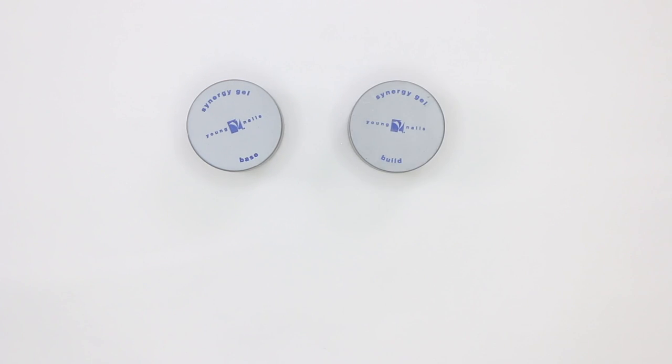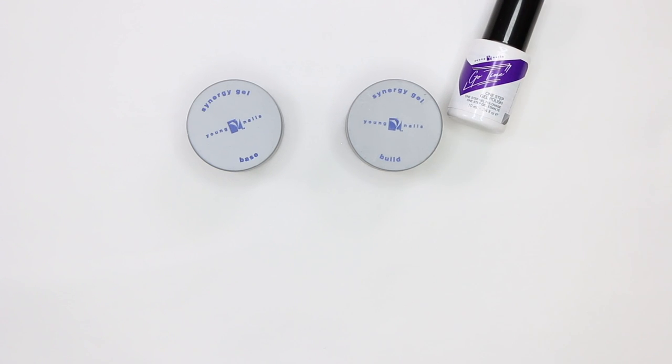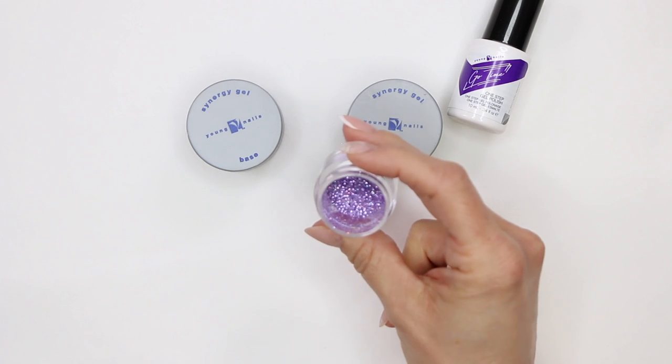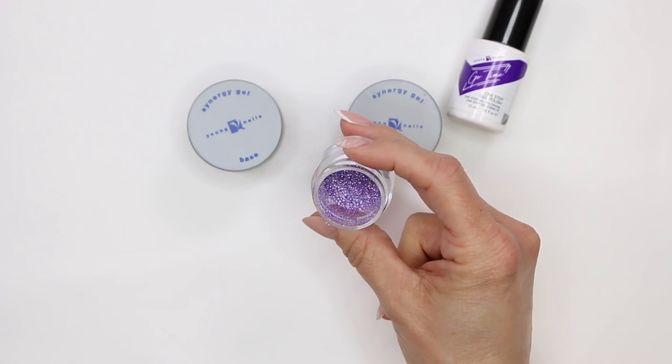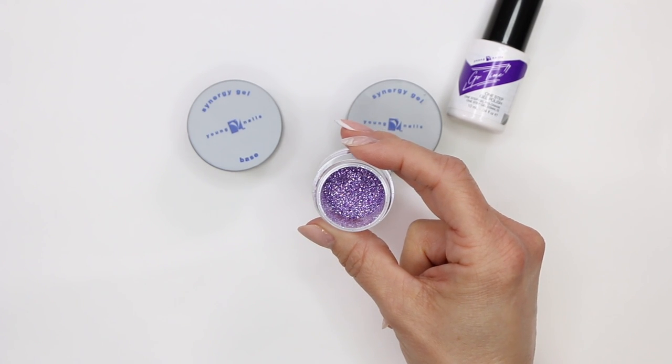Let's go over the products we're gonna use first. I have gel on, so we're gonna fill with gel. We're gonna need our base gel, our build gel for our glitter press, and our gel polish. We're going to be using our Go Time gel polish. And my client's in luck — I happen to have a glitter mix sitting on my shelf, lavender and diamond dust. This will save her money since it's on my shelf. Let's get started with the demo.